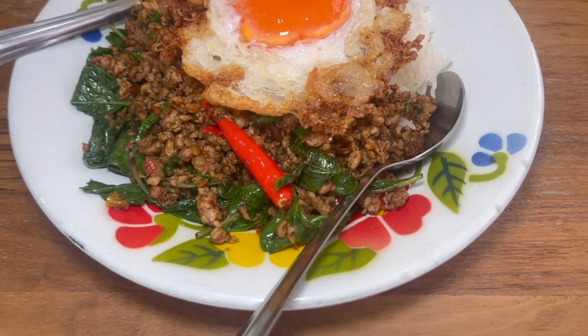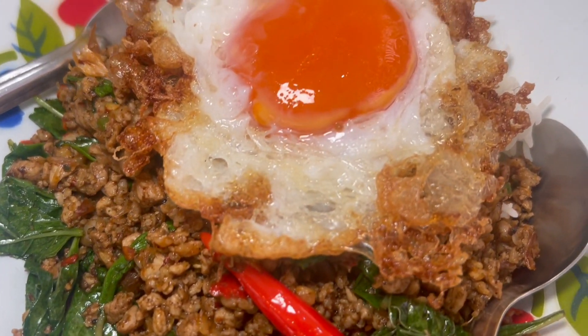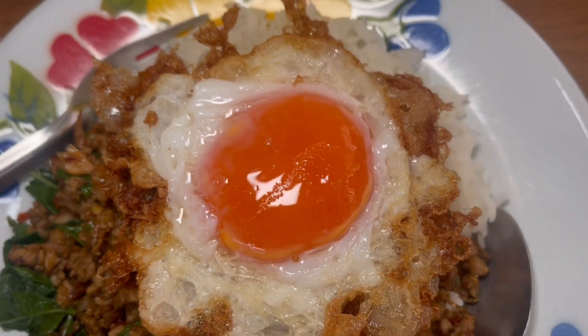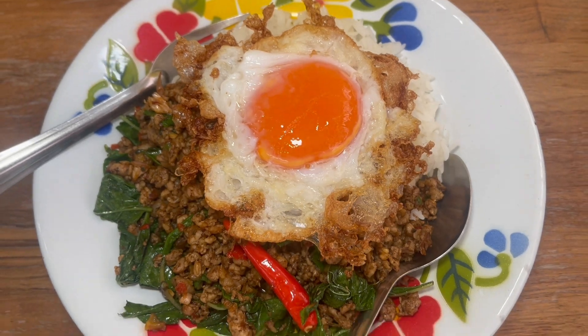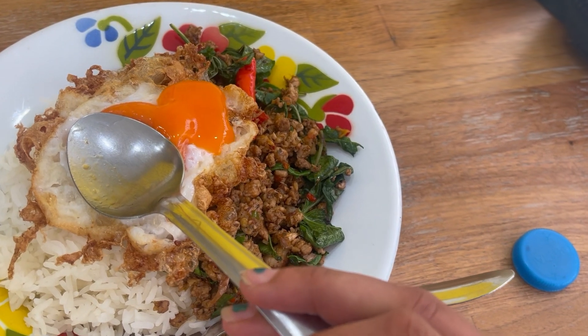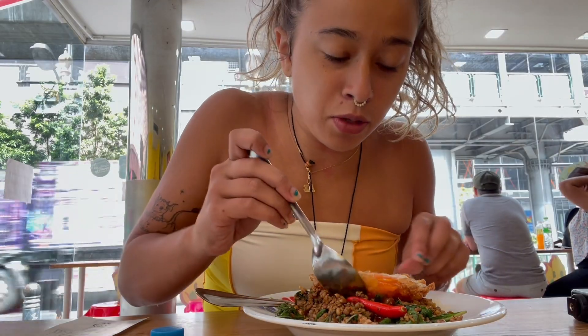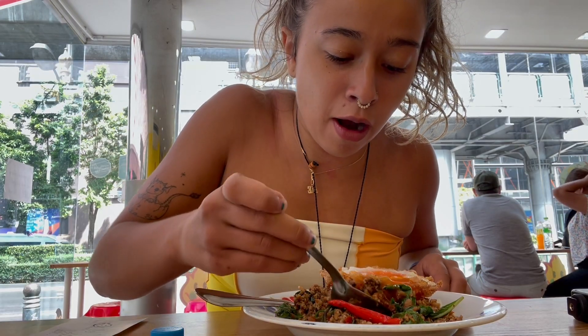This is the dish. You can see the Thai basil, the chilies, the minced pork, and look at the egg yolk. This is a duck egg that they put on top. Little egg yolk thing. Do you see that? So we just got some yolk on this. Let's try some of the Pad Kra Pao.